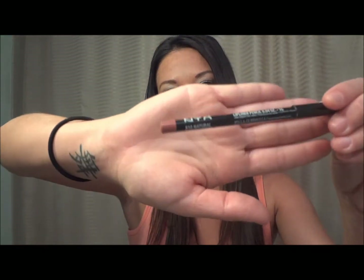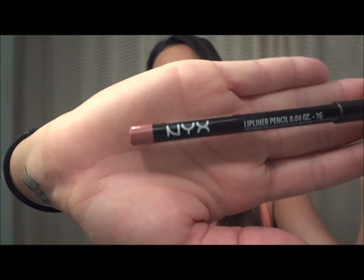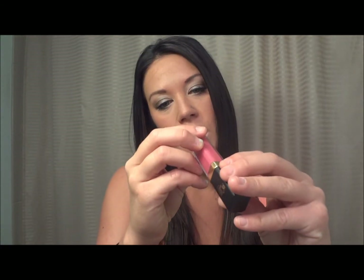Next I've got the NYX Natural Lip Liner. I've actually never really used a lip liner before, so I started using this and I find it really goes with the color of my lips. It's nice just to kind of draw the outline of my lip and then be able to fill it in and make them look more full. I love that right now.